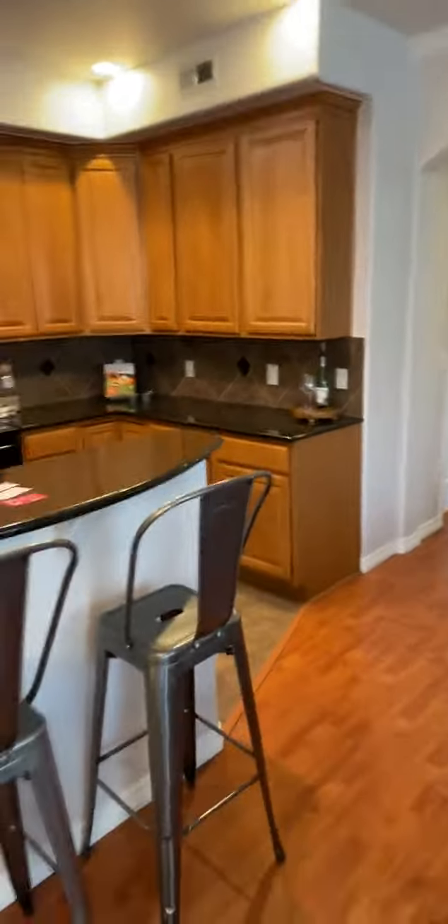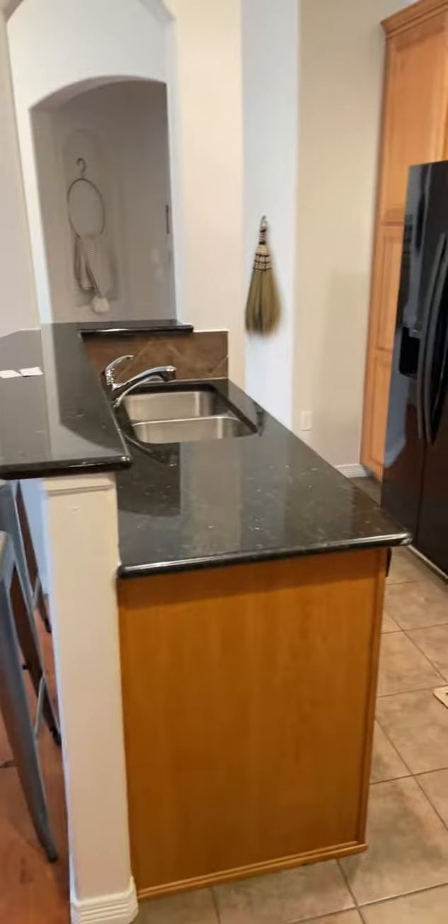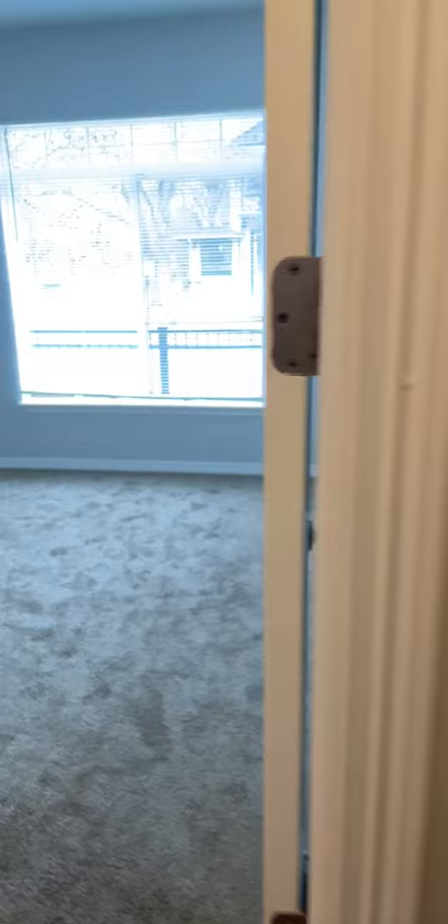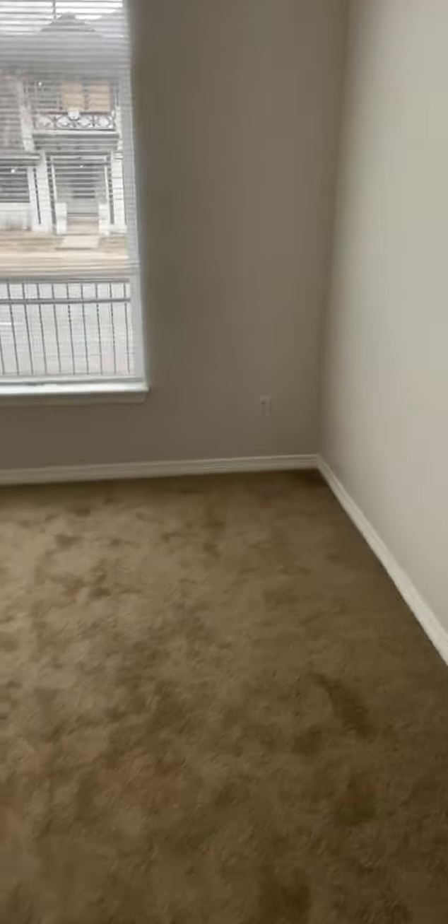We will continue with the tour. Now we'll head down to where the bedrooms are. Here's your washer and dryer — a stackable unit. This is bedroom number two, the smaller of the two bedrooms.